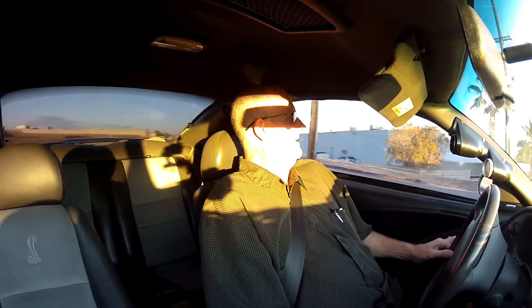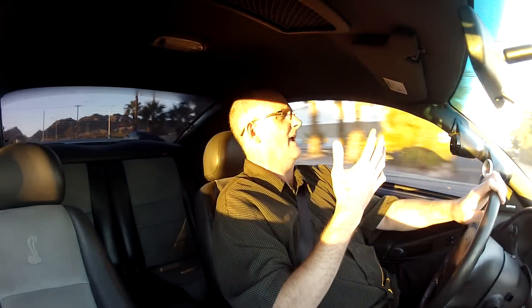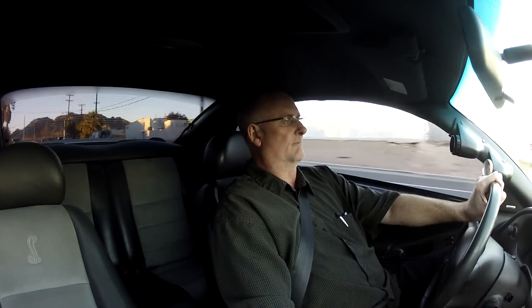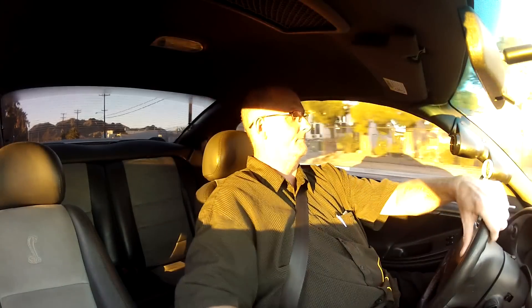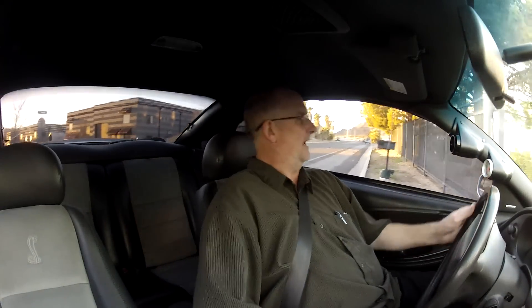Anyway, that's about it. There are A-pillar gauges for boost and air-fuel ratio. 740 horsepower Cobra. I hope you enjoyed the ride. Thank you.